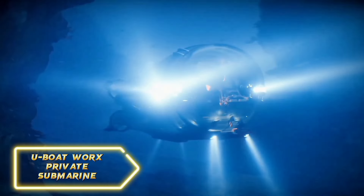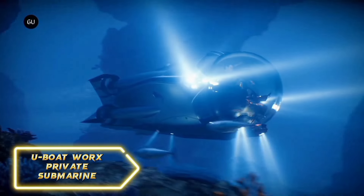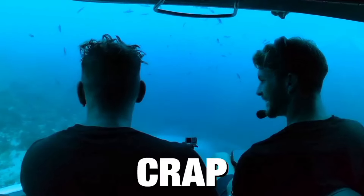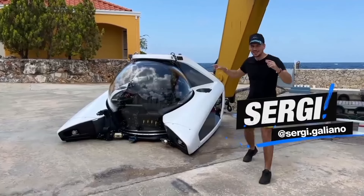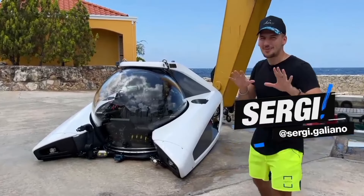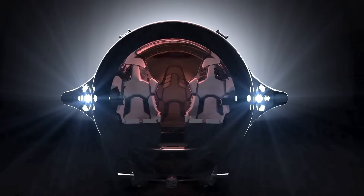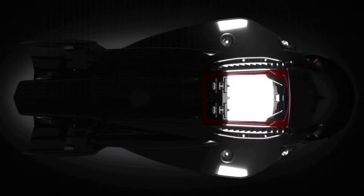If you've ever dreamed of exploring the ocean depths in your very own submarine, then you're in for a treat. The U-Boat Works private submarines are a marvel of engineering and design. They come in a range of models, each offering a unique underwater experience — from leisurely cruises to deep-sea exploration, there's a U-Boat Works sub for every adventure.